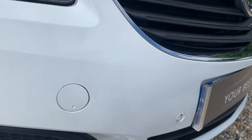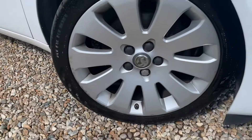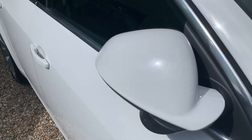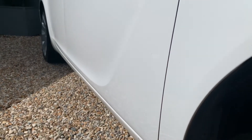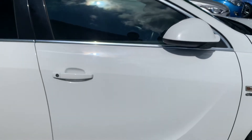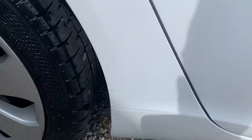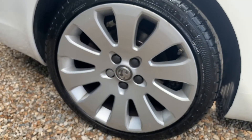Hope it'll come across for you. All the alloys do have marks on them, so there's scuffing around the edges. The mirrors are both pretty clean. If you look down the side, you can see there's no obvious dents or scuffing — all pretty clean. A few chips towards the bottom of the side, and another scuffed alloy.